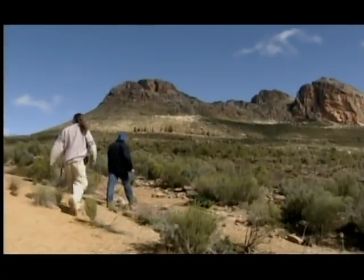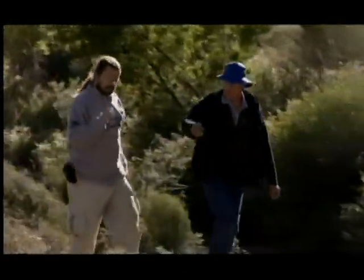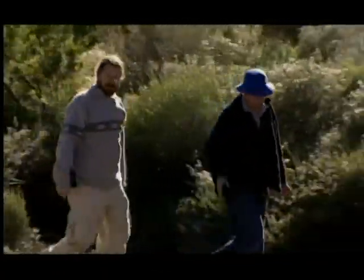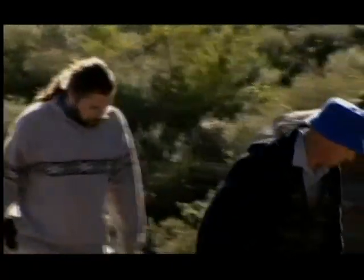440 million years ago, suddenly and quite literally out of the blue, we got lucky. It's ironic, but the thing that ultimately came to save us nearly killed us in the process — a vast and overwhelming natural disaster struck the earth.